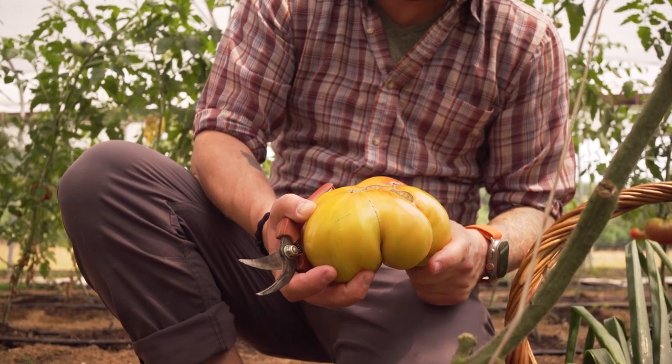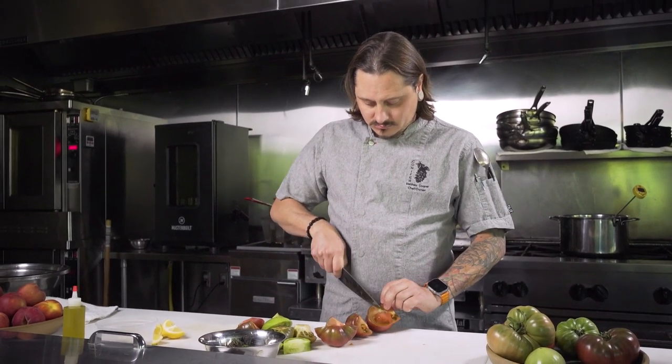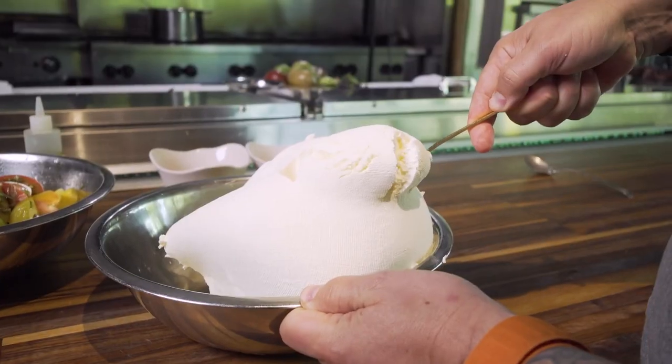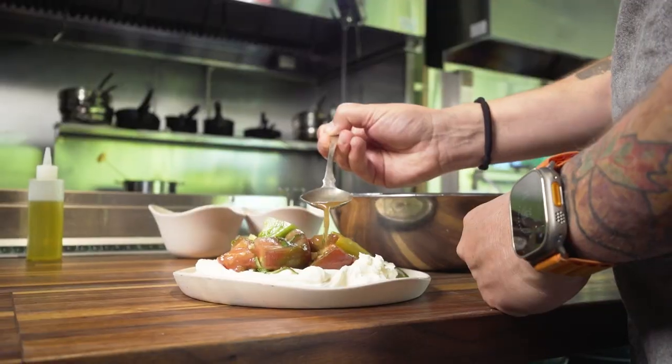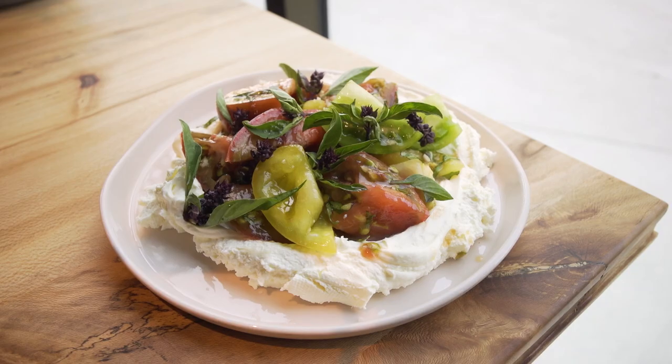They have these beautiful heirloom tomatoes and we present them, just like everything we do, very simply to highlight and showcase that ingredient — just cut with a little bit of beautiful sea salt, fresh ricotta, olive oil, fennel pollen. This tomato dish is really delicious simply because they're beautiful tomatoes that were grown in the right way.